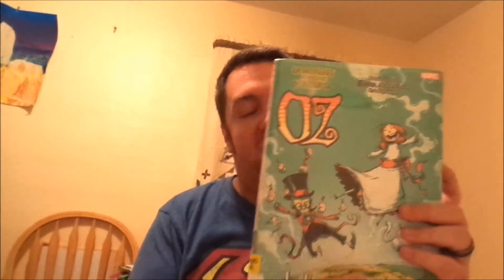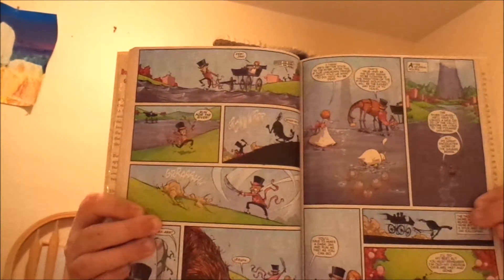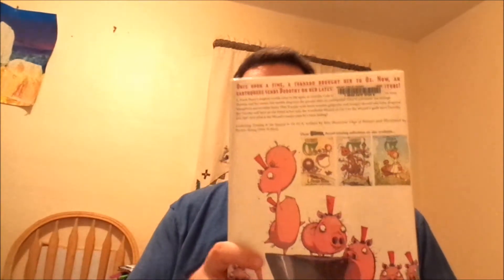Last but not least, we have Dorothy and the Wizard in Oz, illustrated by Skottie Young — you can tell by the style. I have already read this in book form by Baum, and it was just okay. So I'll probably power through this since I've already read it, because usually these adaptations are word for word the same as the original story.